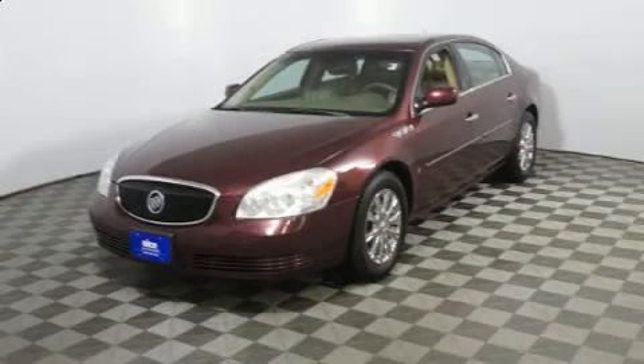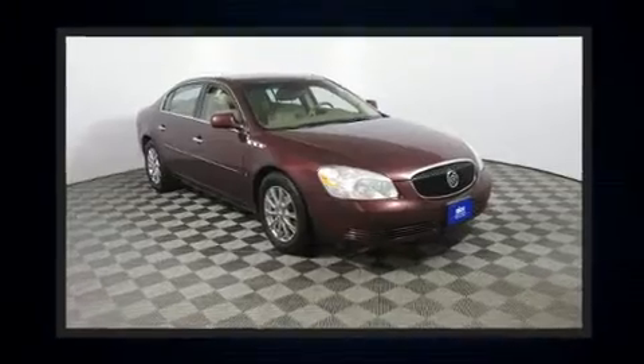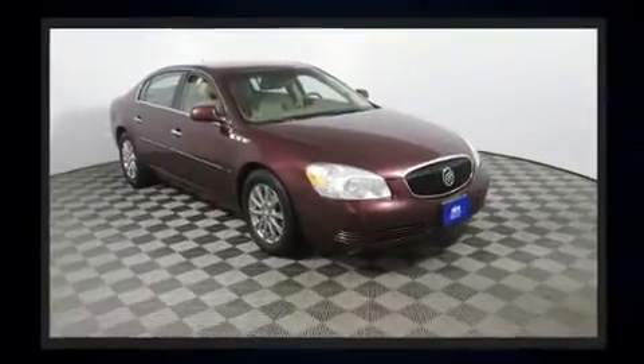Step into the 2006 Buick Lucerne. This four-door sedan provides exceptional value. It features a front-wheel drive platform, an automatic transmission, and a refined six-cylinder engine.